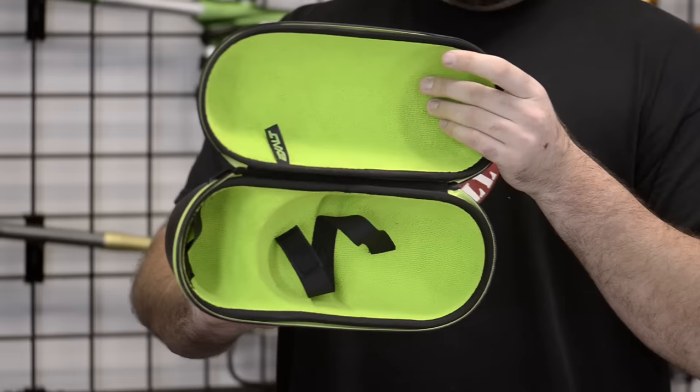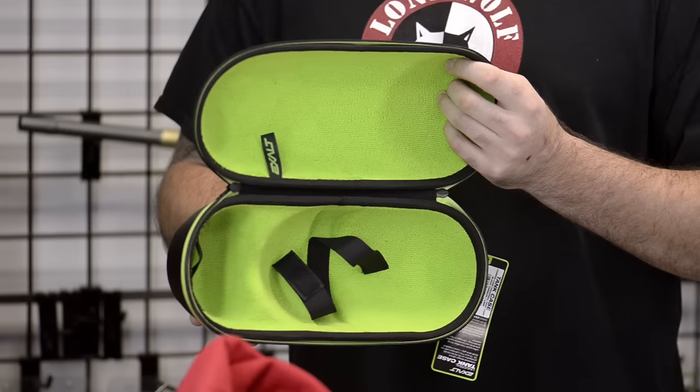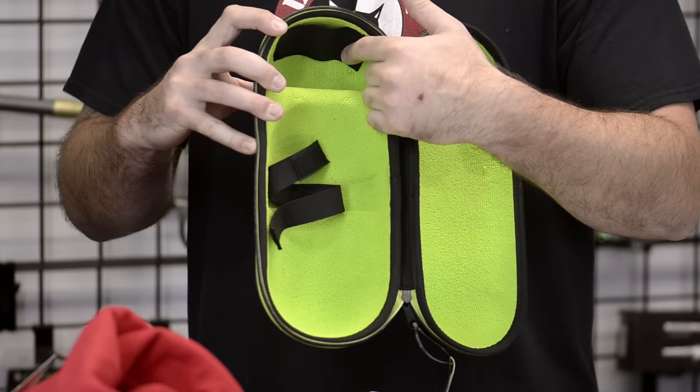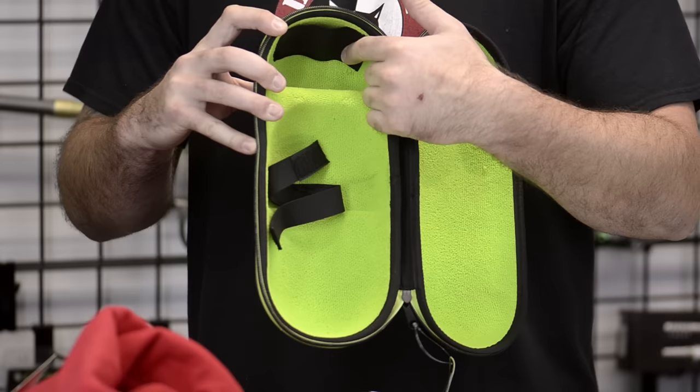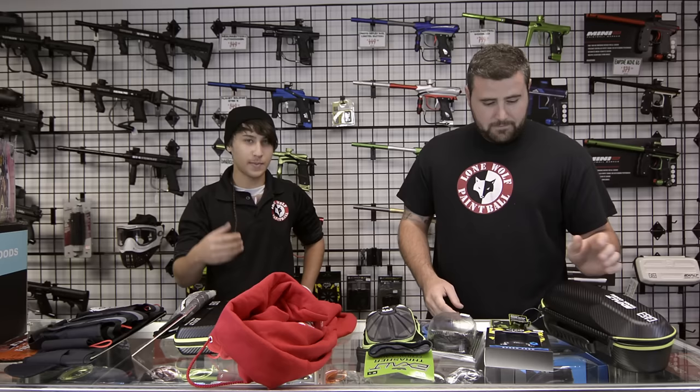Next, we're going to go over the Exalt Tank Carbon Fiber Case. If you're out there and you buy yourself a $150 to $250 carbon fiber tank — whether it be a normal or super light by Ninja or Empire — you're going to want to protect it. This case has straps on the inside and even a spot for your regulator, so if you travel and the airlines require you to take your regulator off, you can put the reg at the top and the tank in the bottom. It is microfiber lined so you won't scratch your expensive tank. It's only $26.95.